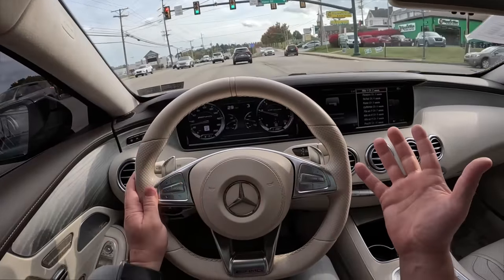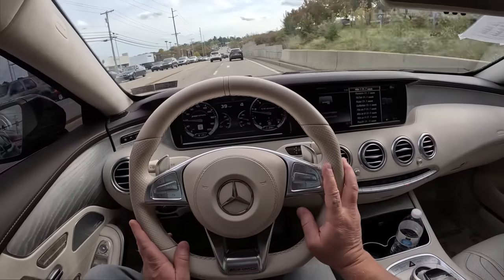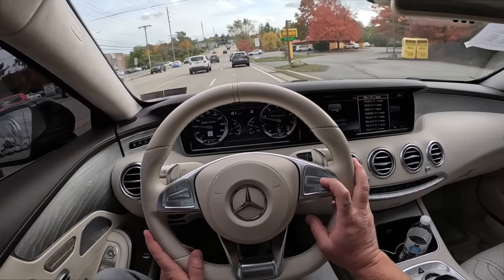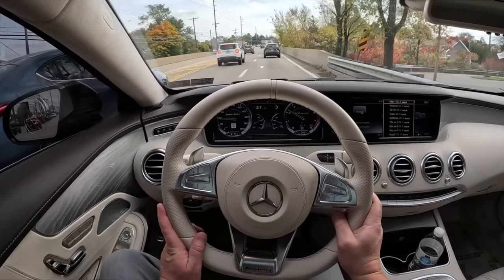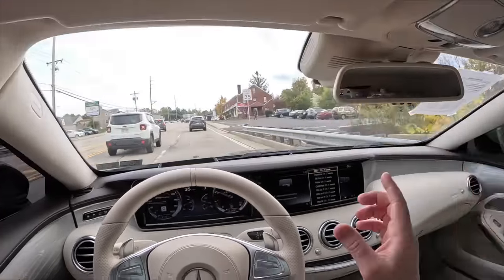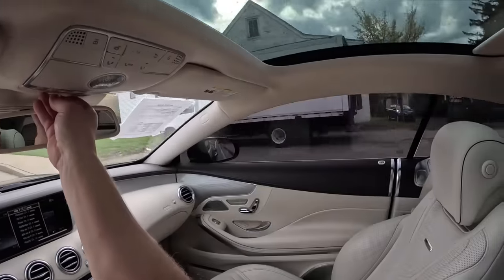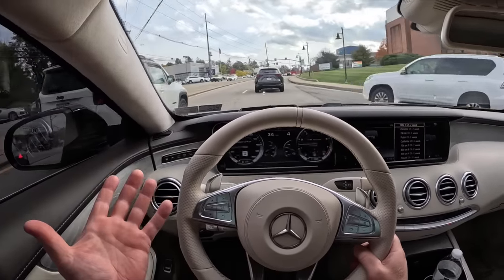Depending on how the car was specced by the original owner, you get all the same features in a 63 as you do in a 65. The amazing Burmester sound system is probably one of the best I've ever experienced. This car is missing the magic sky feature and also night vision.